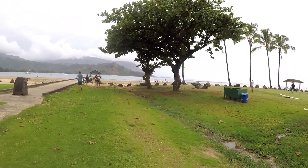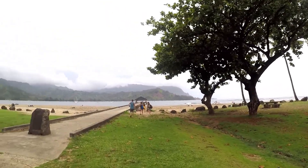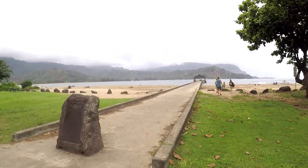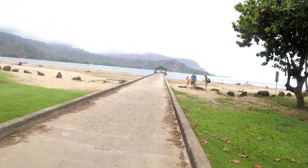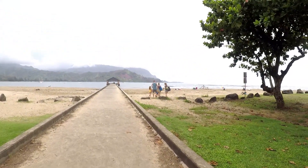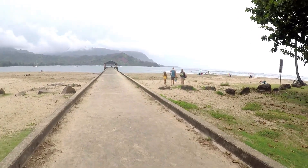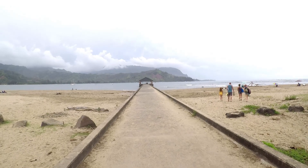People are washing the sand off their feet at that little shower — you'll find those throughout the island, because you love the island but you don't want to take that much of it home with you. Trust me, you spend a day out here and you will have sand in your toes and all kinds of places. Those little man-made showers are nice to just wash yourself off, wash your flip-flops, your gear, that type of thing.